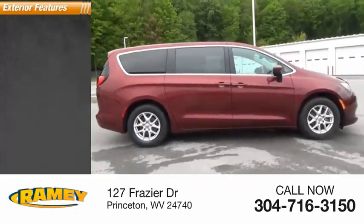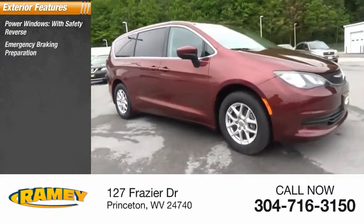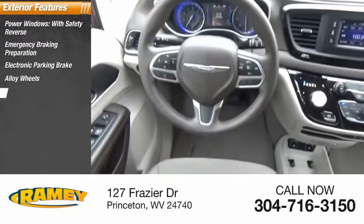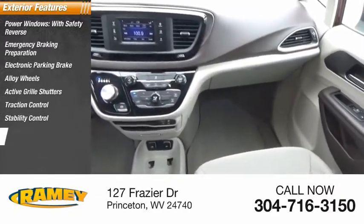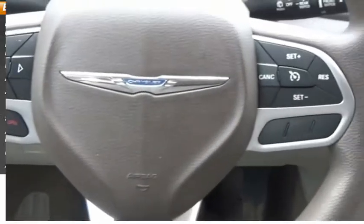Here are some of this vehicle's great options: power windows with safety reverse, emergency braking preparation, electronic parking brake, alloy wheels, active grille shutters, traction control, stability control, auxiliary transmission fluid cooler, daytime running lights, and anti-lock braking system.